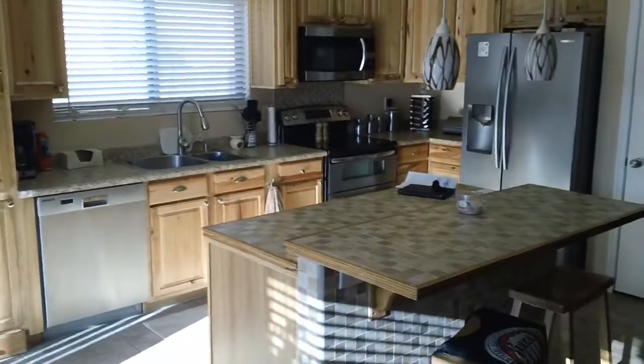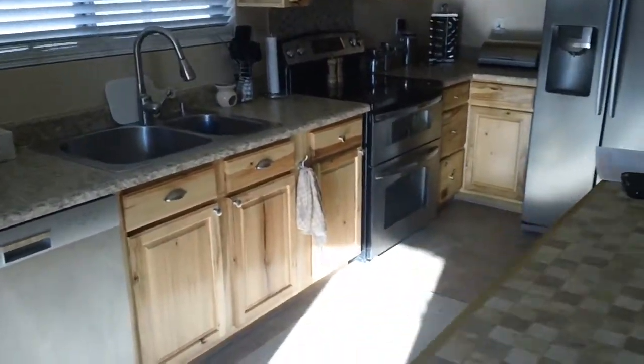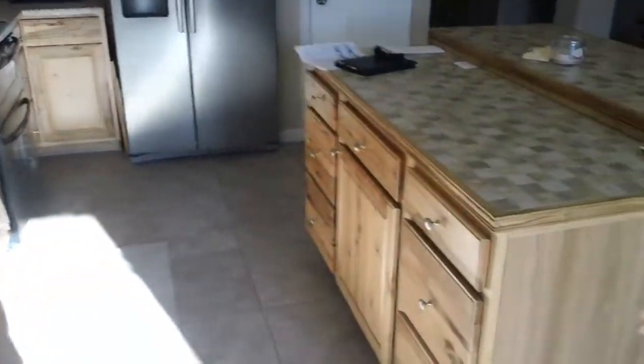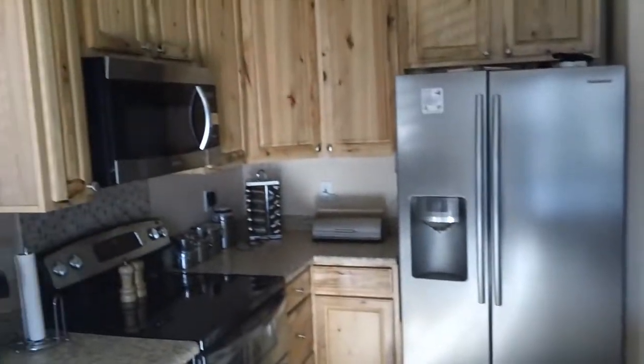There will be a stainless stove in place — this one will be moving. All cabinets, new cabinetry, new tile. Everything is done within the last two years.